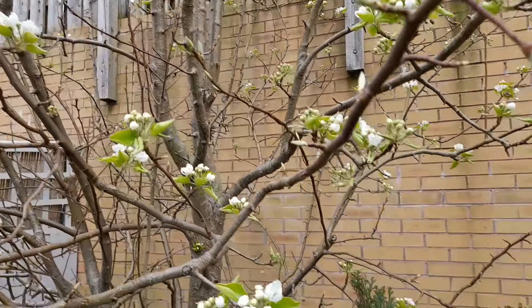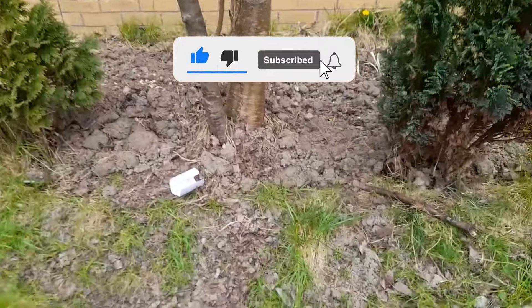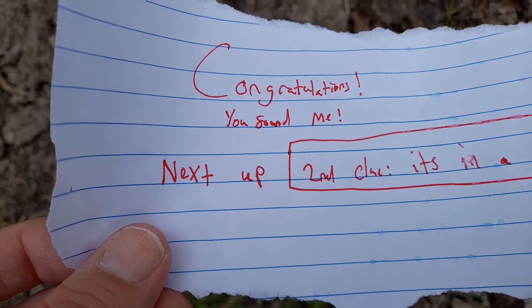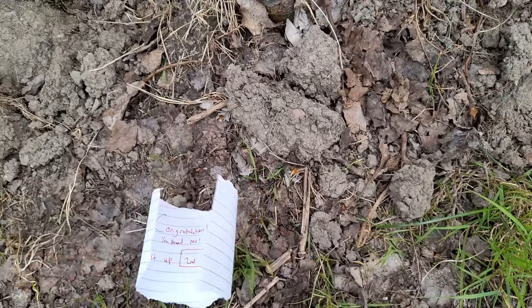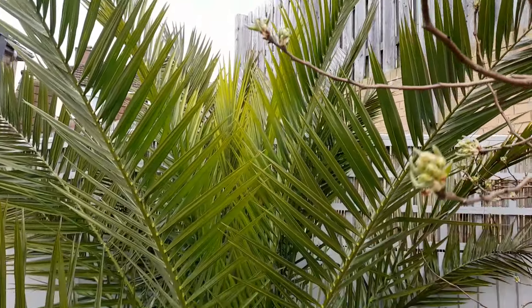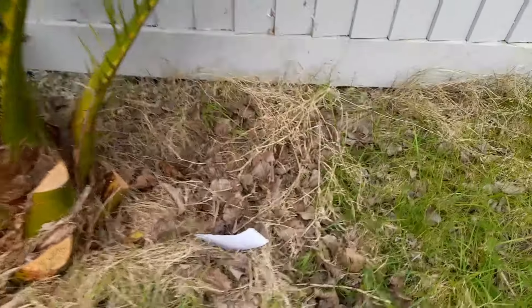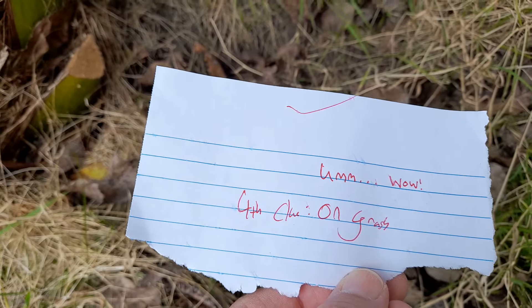Let me think. Congratulations, you found me. Next up, second clue - it's in an exotic country. Palm tree! That's the palm tree. I found some under there. I love that tree. They look really nice with lights on. Let's see what Colin's put down here. Fourth clue on grass.